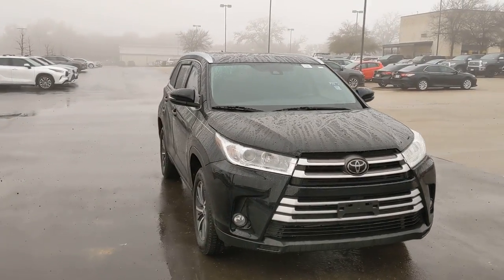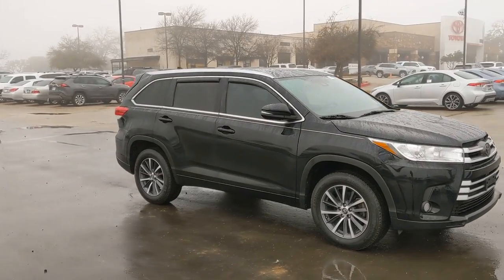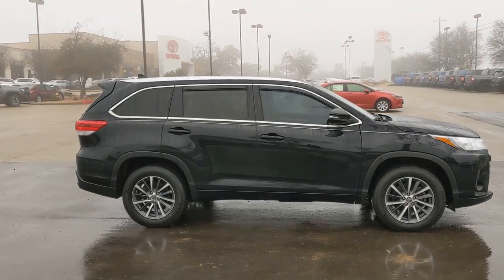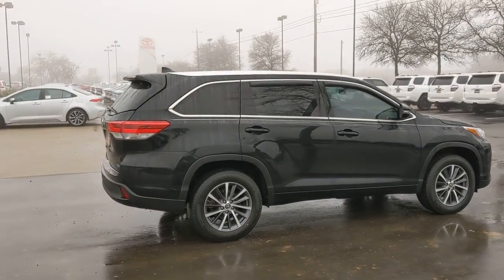Your next car could be the 2018 Toyota Highlander. This vehicle is an outstanding buy with fewer than 50,000 miles on the odometer. From daily drives to epic road trips, this Highlander has you covered.